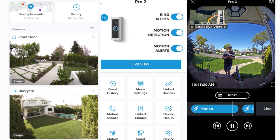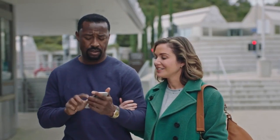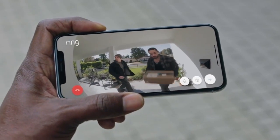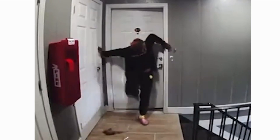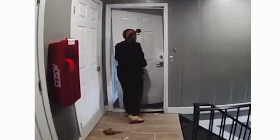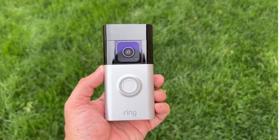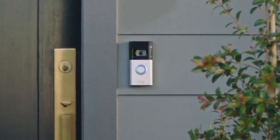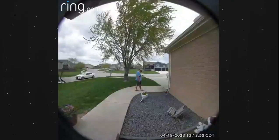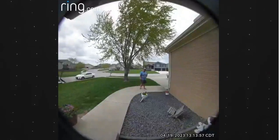At its core, the Ring Video Doorbell is a smart doorbell equipped with a high-definition camera, motion sensors, and two-way audio communication. This powerful combination allows you to see, hear, and speak to anyone at your front door, whether you're at home or miles away. With live video streaming directly to your smartphone, tablet, or computer, you have the ability to monitor your doorstep in real-time, ensuring you never miss a visitor or a package delivery.